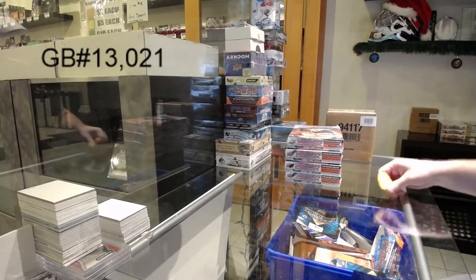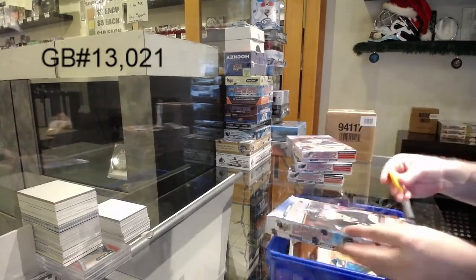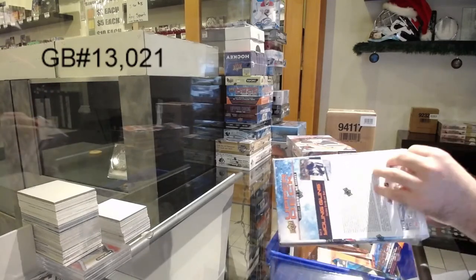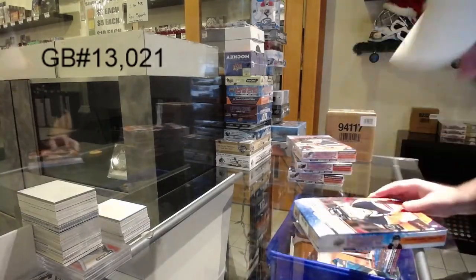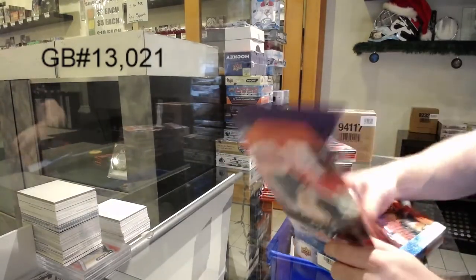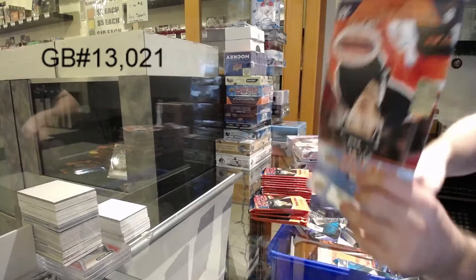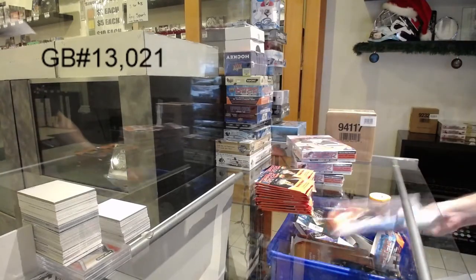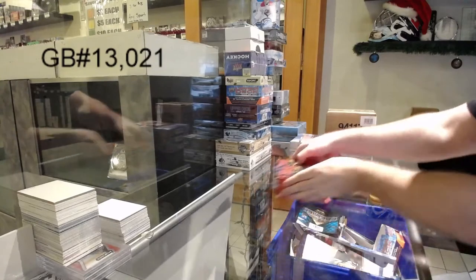Here we go. Starting off C&C break number 13,021. We've got the four box break 2021 series one. Let's go Lafreniere — let's get two of them. Why not? That would be pretty boss.